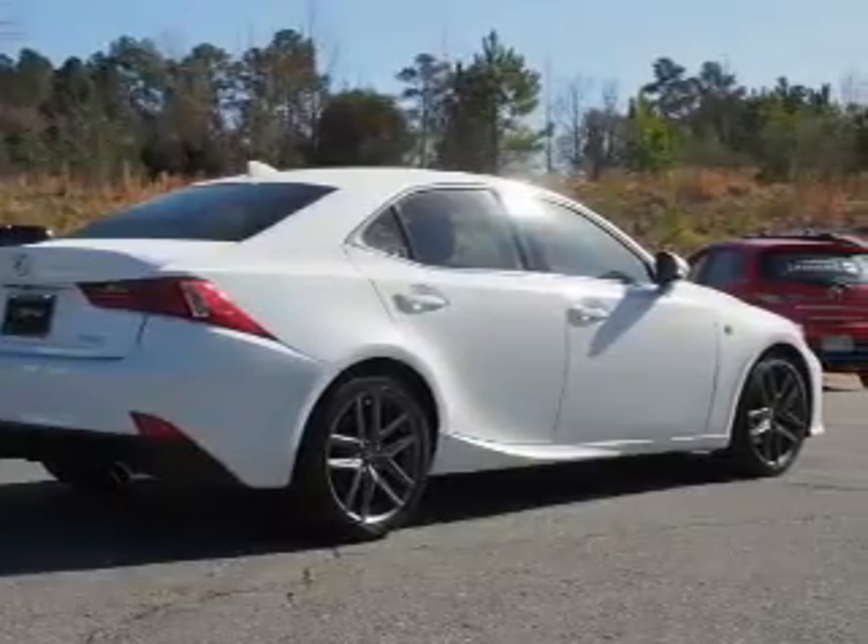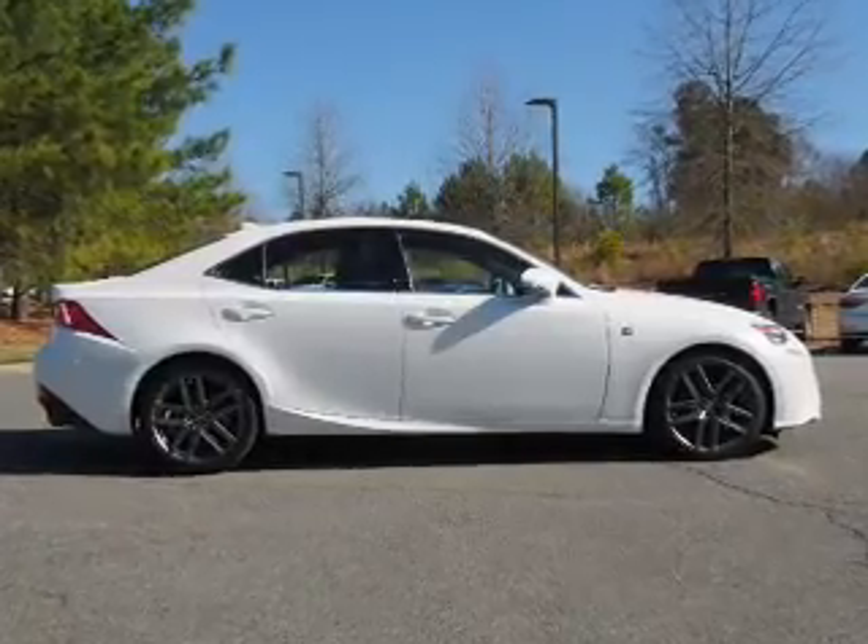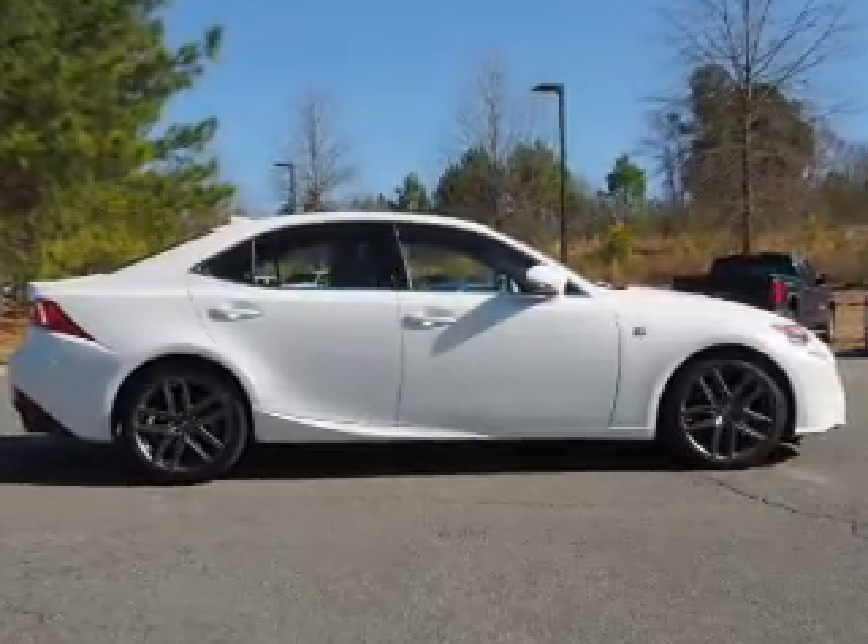Child Safety Locks. Rest easy knowing this vehicle comes with a Carfax Vehicle History Report from Carfax, the most trusted provider of vehicle history information.